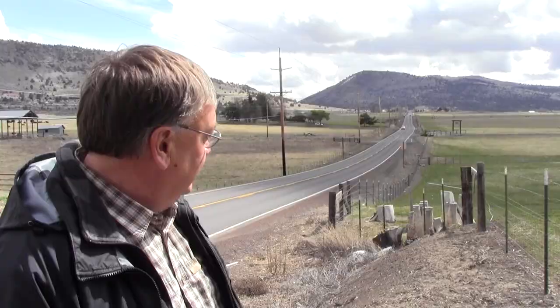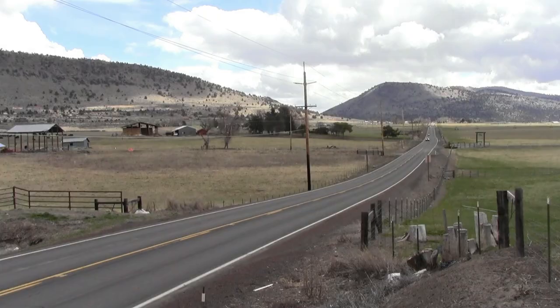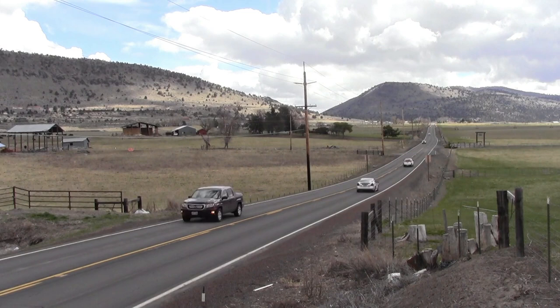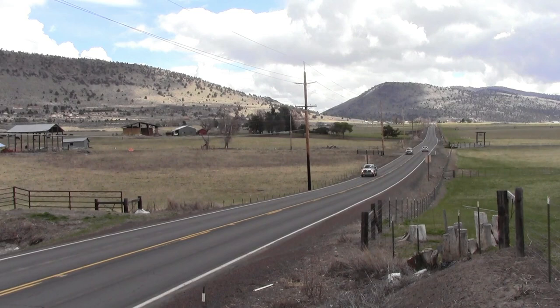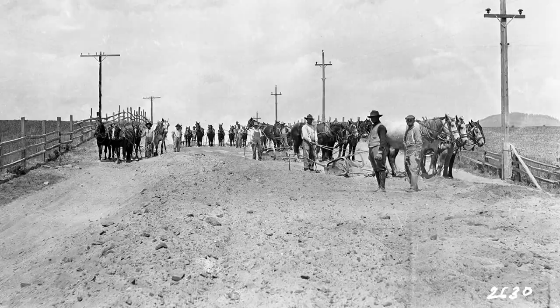It looks like they pretty much just made a beeline for Olean Gap. Now this is just conjecture on my part — I don't have any research to back this up — but I like to think the road was probably already here when the surveyor went through in 1885, and that whenever they came through with the first wagons they probably just followed a footpath that had been trodden by Native Americans for who knows how many generations.